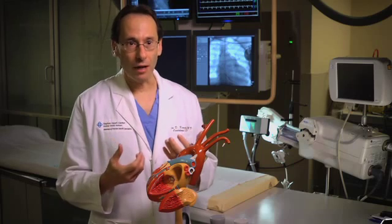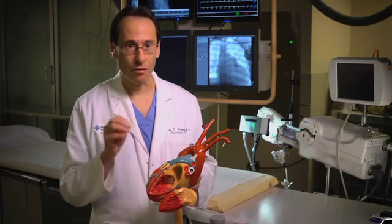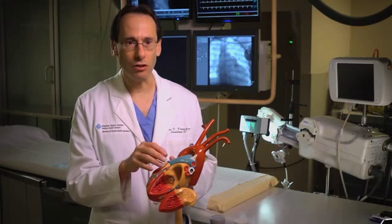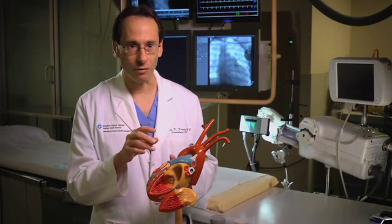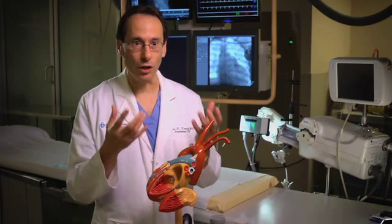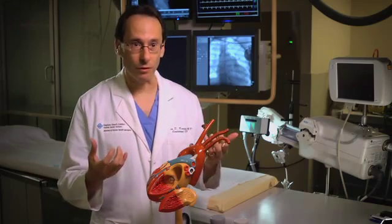A newer technique to cure atrial fibrillation avoids burning altogether, using a catheter that has a balloon on it, which gets advanced into each of those veins. We blow up the balloon with liquid nitrous oxide and it freezes around all those veins in one shot. It's a lot faster, a lot easier, and patients are under general anesthesia for less time, making it potentially safer.